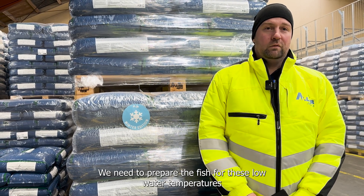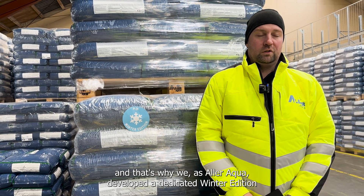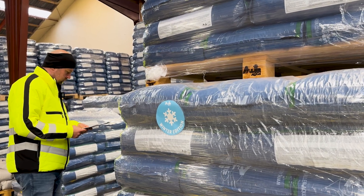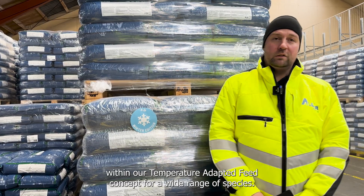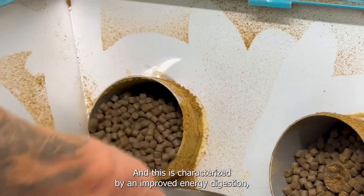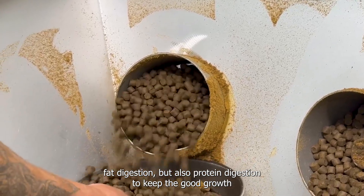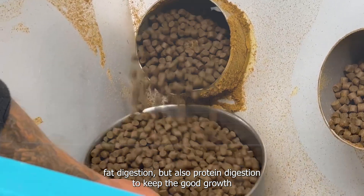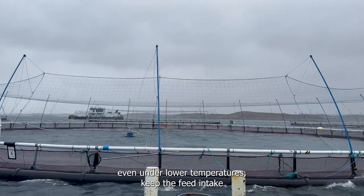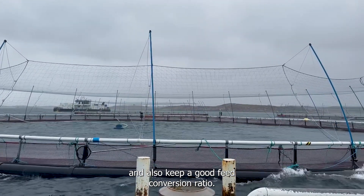We need to prepare the fish for these low water temperatures, and that's why we as AlAqua developed a dedicated winter edition within our temperature adapted feed concept for a wide range of species. This is characterized by improved energy digestion, fat digestion, and also protein digestion to keep good growth even under lower temperatures, maintain feed intake, and also keep a good feed conversion ratio.